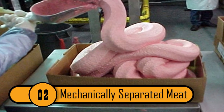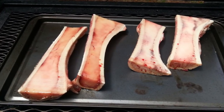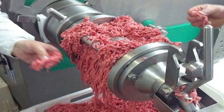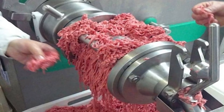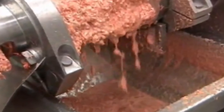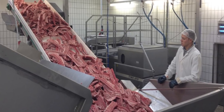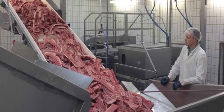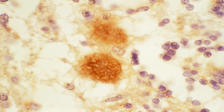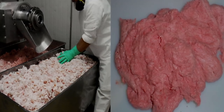Mechanically Separated Meat: When meat is being manufactured, it's not uncommon for some meat to keep clinging to the bones of the animal. When this happens, the meat is pushed through a sieve-like device at high pressure. The result looks like a pink paste or batter — what's left of the meat, along with crushed-up pieces of cartilage and bone. Over the last few years, when mad cow disease was found in mechanically separated meat, this process has been banned in human food manufacturing.